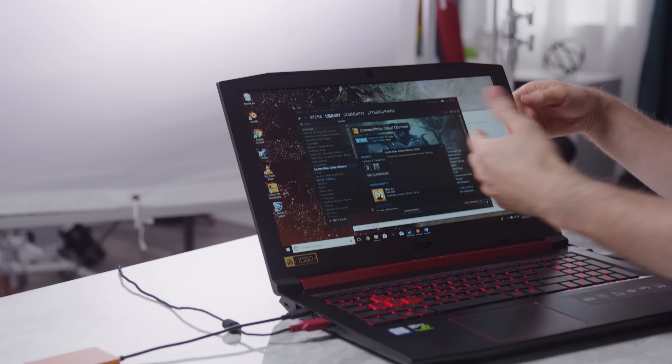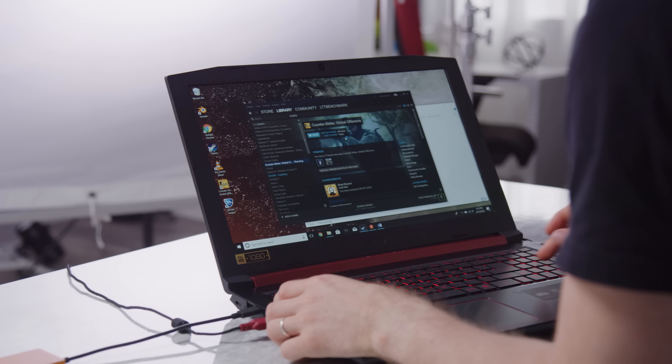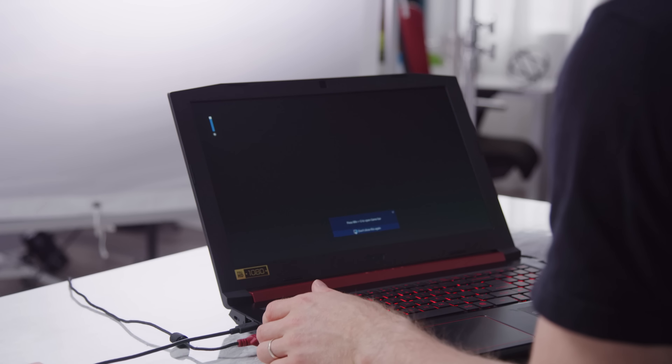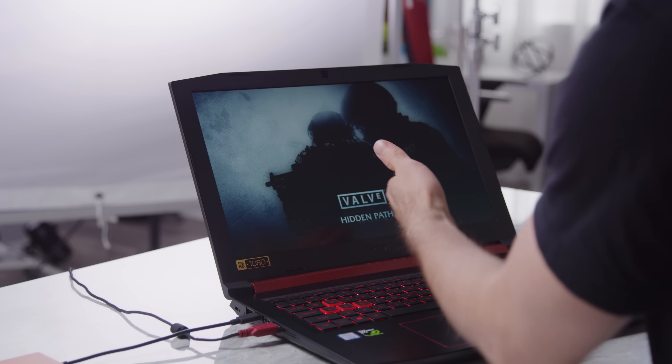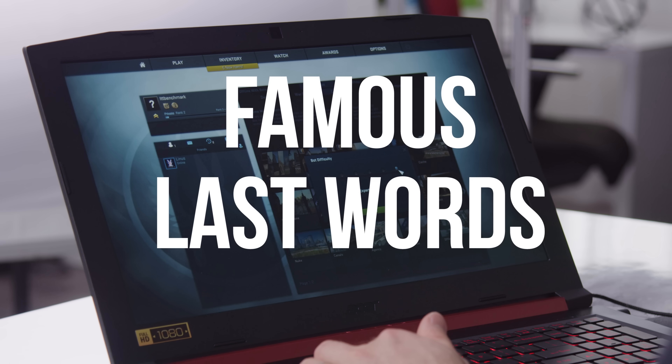One thing that's noticeably better is the display brightness. IPS displays started showing up on value laptops about two years ago, but one of the big issues was that while they had IPS qualities like better colors and better viewing angles, they were typically really dim. This one is actually not too shabby.